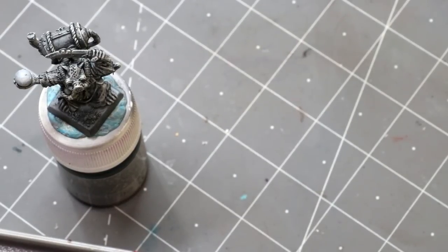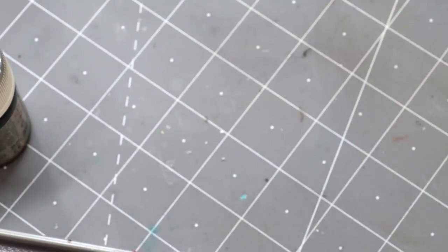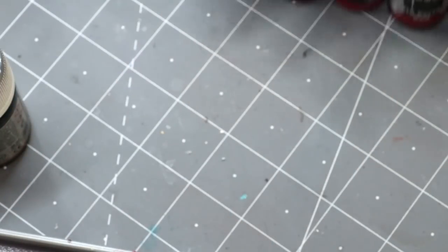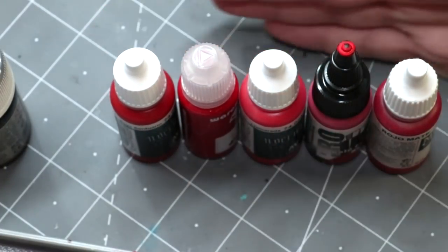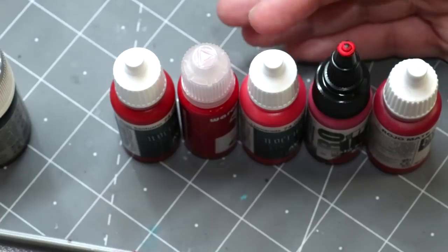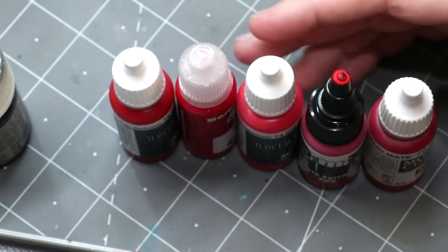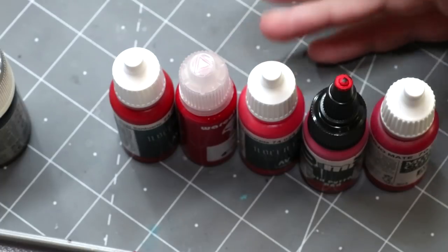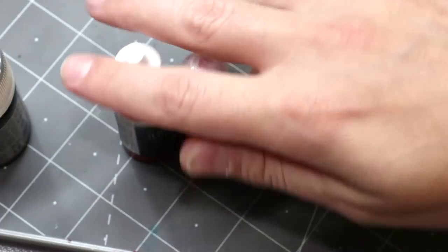Hello everybody and welcome to another Hobby Cheating video. Today it's time to explore another color in our ongoing exploring color series. Today it's time to explore red — we're going to talk all about red. This is a color that a lot of people complain about, but I actually find it to be one of the more pleasurable and easy colors to paint with, as long as you're following a few simple rules.